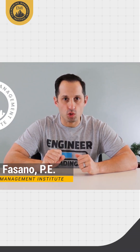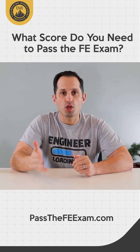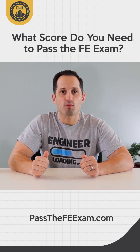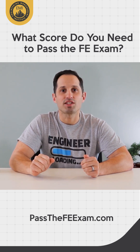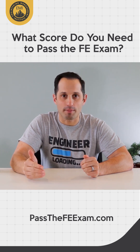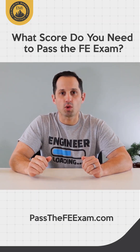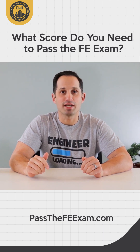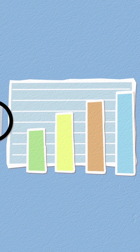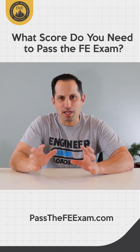What FE Exam passing score will you need to pass the FE exam? You should know that there is no set number of problems or specific quantitative score that we can cite as the passing score for the FE exam. The exam is scored on a pass or fail scale, and NCEES, the organization that administers the exam, doesn't provide an exact score needed to pass. NCEES has used the term 'scaled score' in the past, but the term can be confusing.